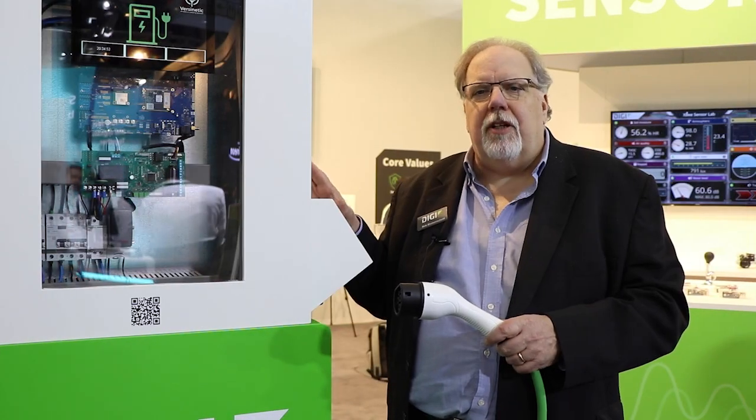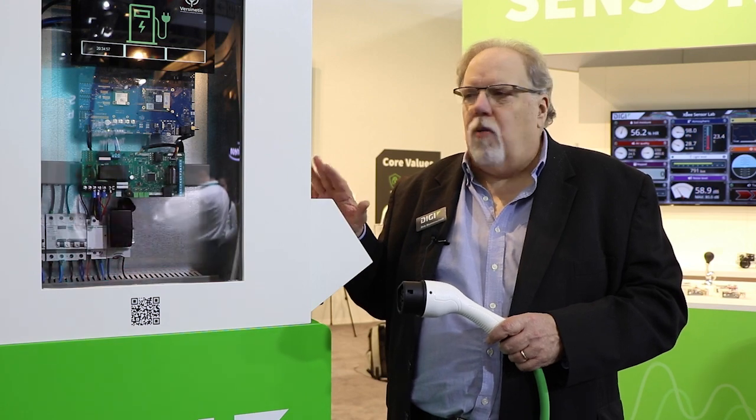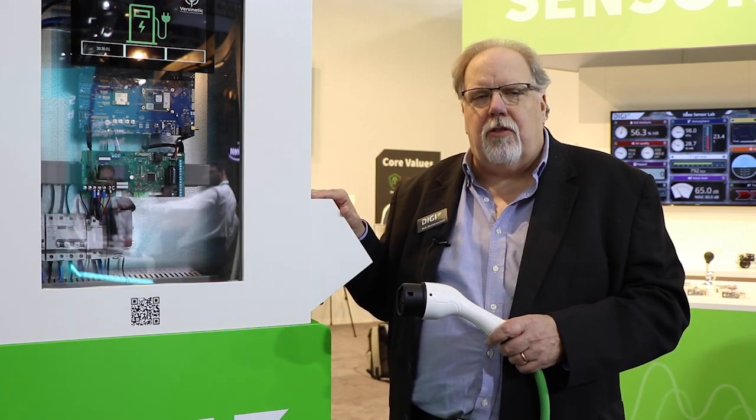For more information you can see it at www.digi.com, where we have everything documented, or work with one of our global distributors.